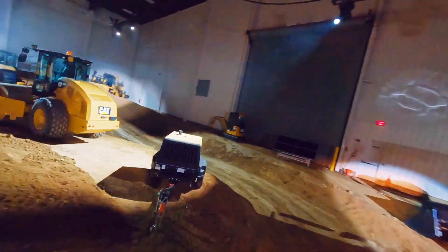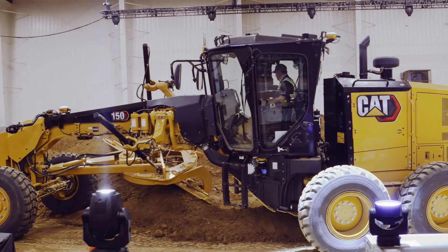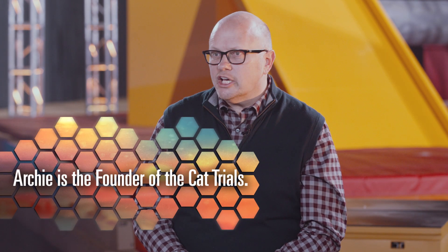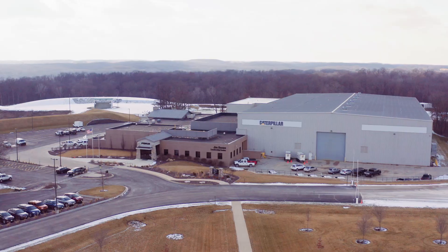Even the off-road course was designed and built in a day. We're sitting in a building that's two acres indoors — a controlled environment — and we used every square foot. Watching it come together, it was a four-day ballet truly, and most people wouldn't think 'ballet' with heavy construction.